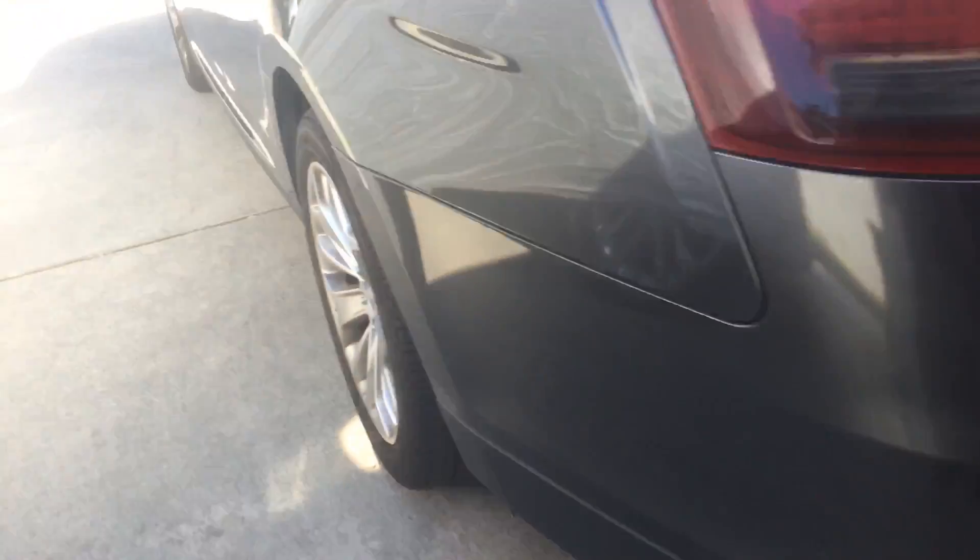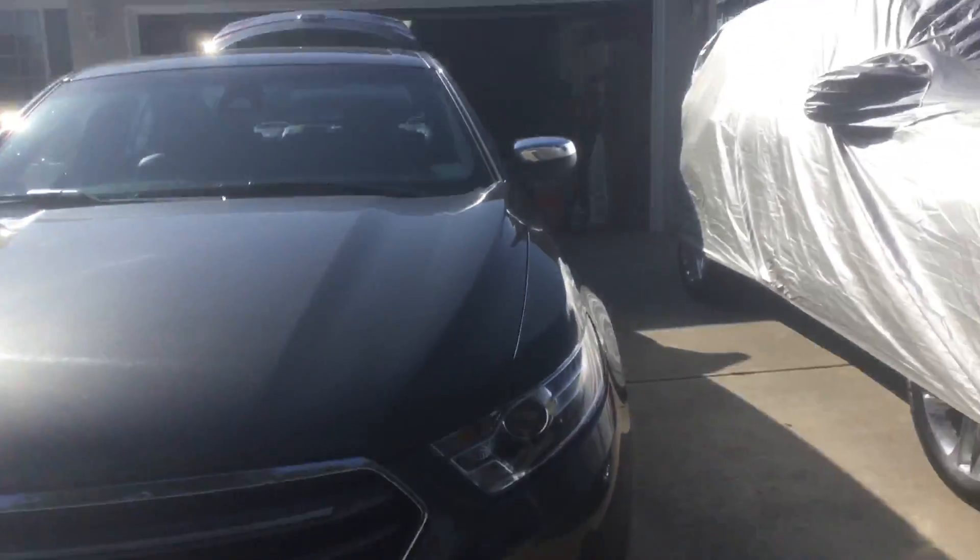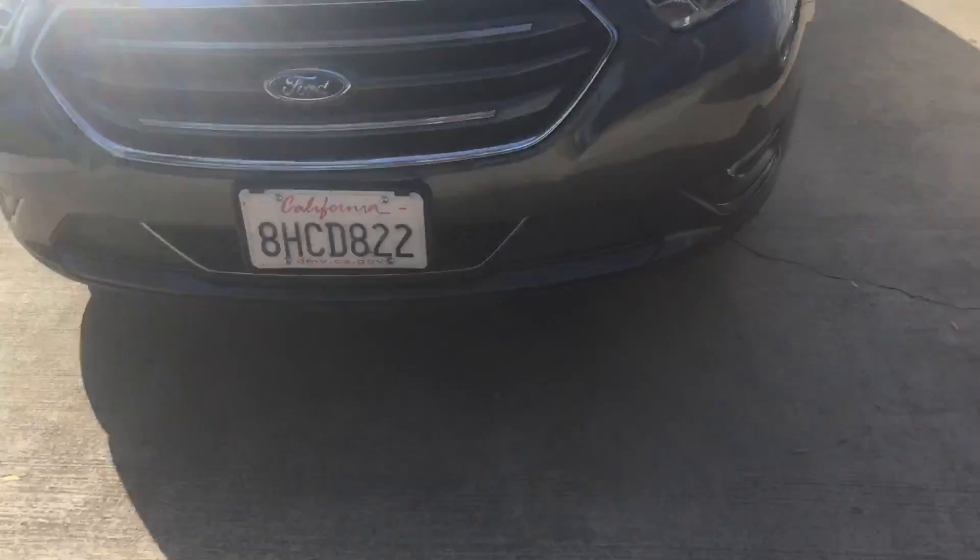This is what the back of the car looks like. This is what the back seats look like. This is what the door looks like. This is what the front side looks like. And here is the full back, the full front.